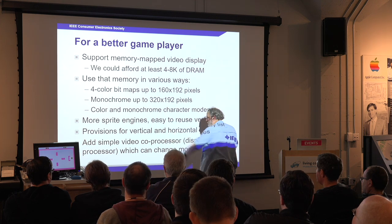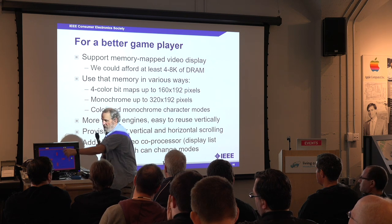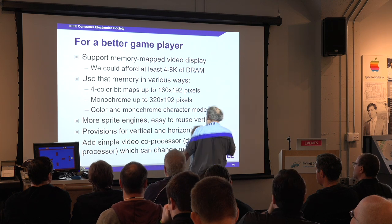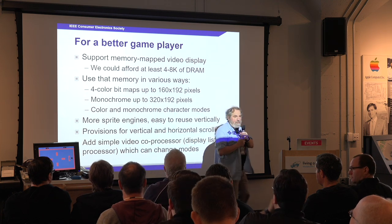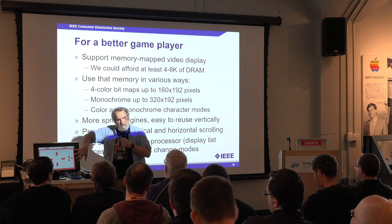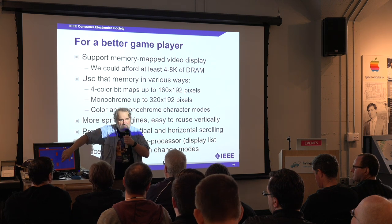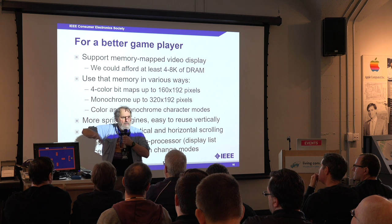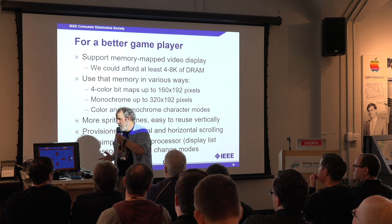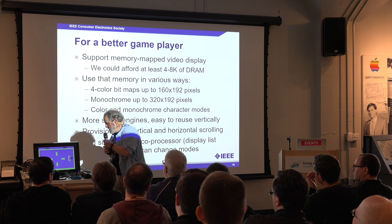We wanted more sprite engines. In the 2600 there are two sprites and the missiles are sprites; there are more sprite engines in the 400/800. Provisions for horizontal and vertical scrolling mean that instead of a fixed background, you can have a much larger background, put your avatar in the center, and slowly move everything around. The arcade people were prototyping that, and some of the BCS people were prototyping that — we thought it needed to be supported.